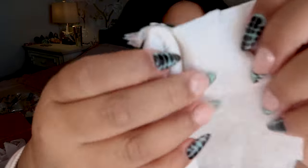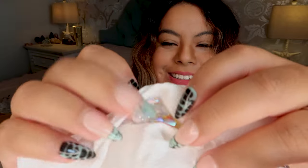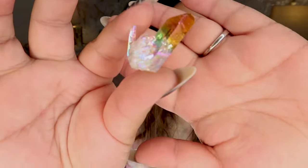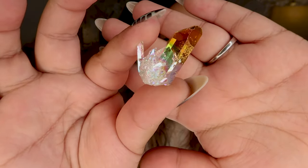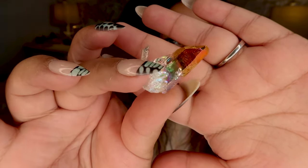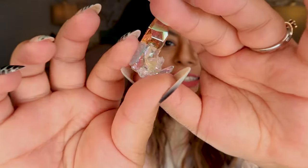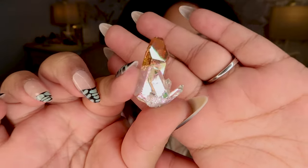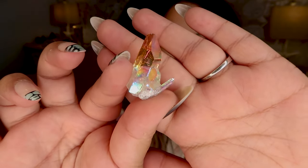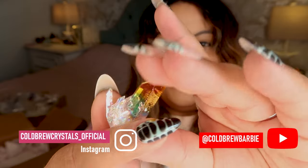Here we go with the next one — this one's a little baby one. Oh, it's a hybrid! This is a little hybrid Lemurian and it is so dainty. It looks like a crystal that would come literally straight out of a fairy tale. It is so incredibly stunning.